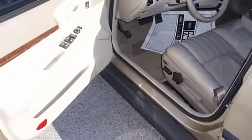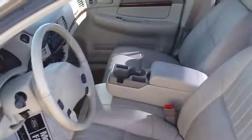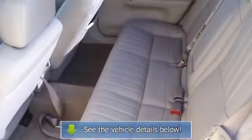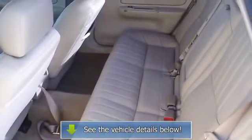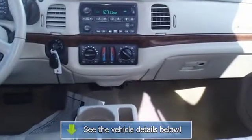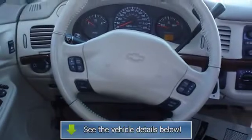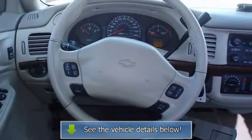Competitively priced for a car in this condition. View all our inventory at www.bovutterford.com or www.bovutterka.com. Call or email Terry Irby, Internet Relations Manager. Follow us on Facebook.